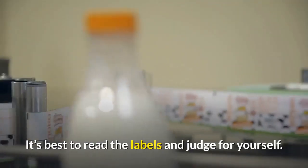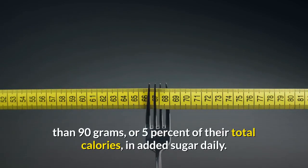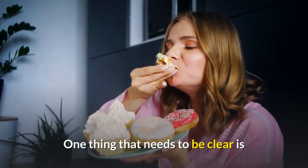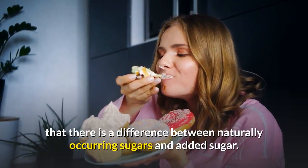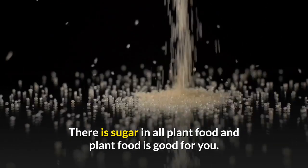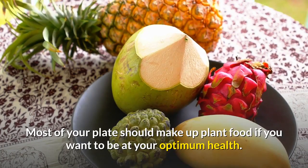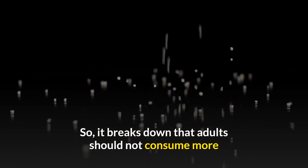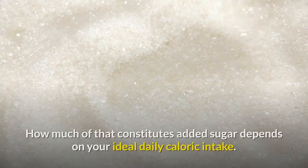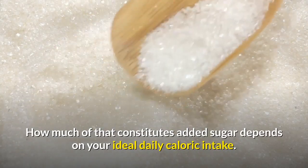The lesson is that anything pre-made and packaged is in danger of having too much sugar. It's best to read the labels and judge for yourself. Keep in mind that the average adult should not consume more than 90 grams, or 5% of their total calories, in added sugar daily. There is a difference between naturally occurring sugars and added sugar — there is sugar in all plant food, and plant food is good for you.